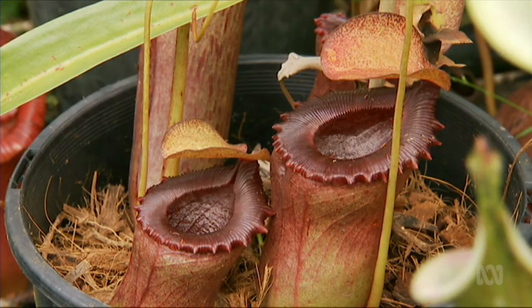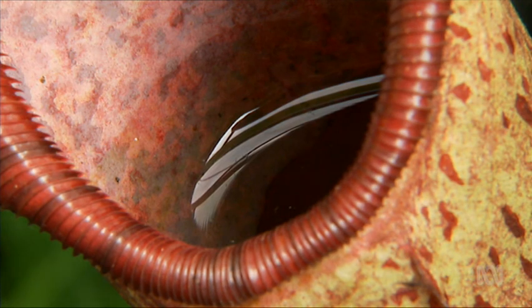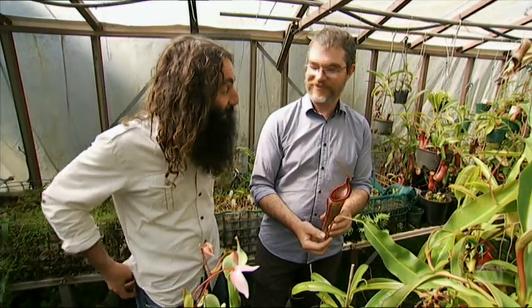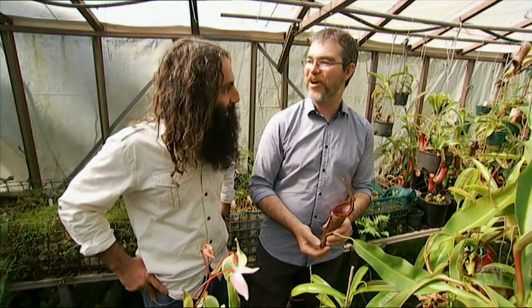Inside it's got digestive fluids similar to our stomach acids. One of these plants can digest a mouse in about six weeks. A whole mouse? Yeah. Wow — all that's left is a little bit of fur and maybe some bones.